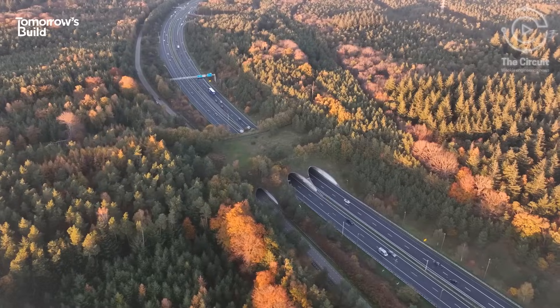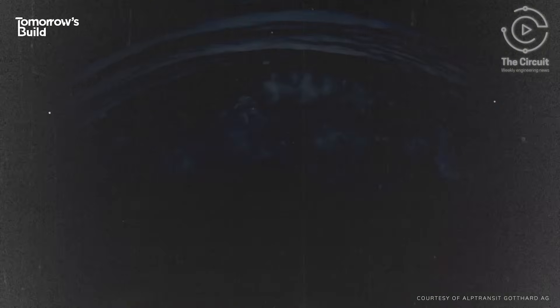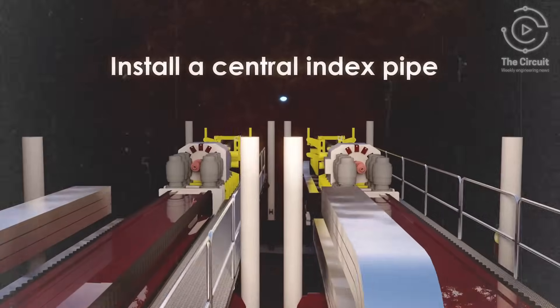They all build tunnels more than 10 times faster and at half the cost of traditional methods. Before the swarm bots' mission begins, holes are first drilled in the target area.